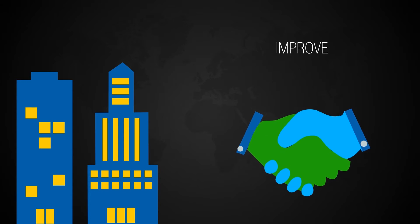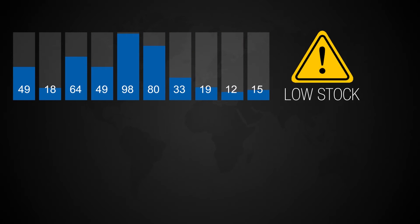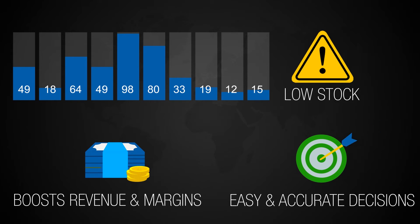It helps improve customer service levels with early warnings on out-of-stock situations, boost revenue and margins by minimizing sales loss due to supply disruptions, and enabling easy and accurate decisions on purchases.